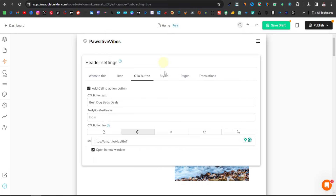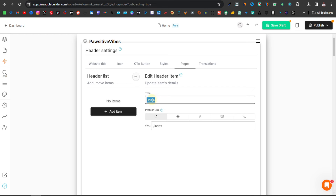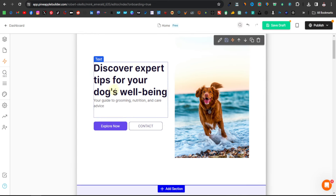Another thing you want to handle is the pages menu. It shows that your website has pages, but you don't really need this since we're creating a single-page website. You can just remove it and also remove the title. Now we're done with the header.